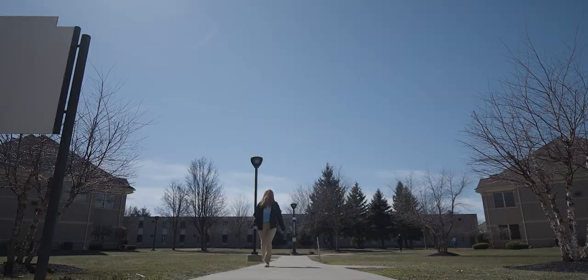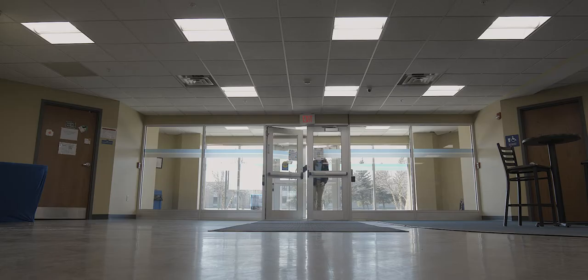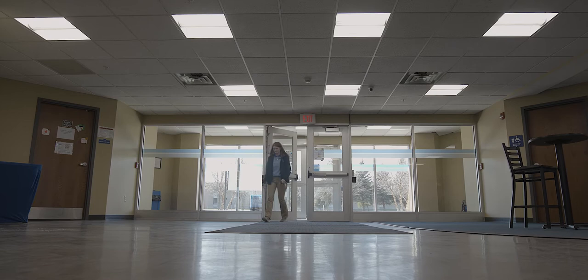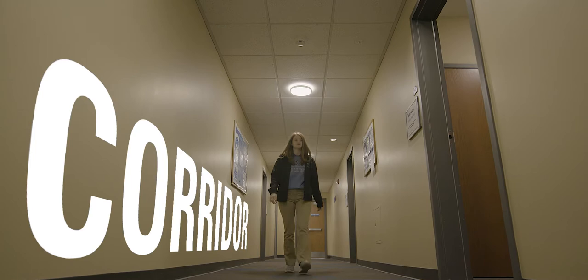Let's start with Trinity Hall. Trinity Hall is the largest of our three residential facilities. It was built in 2009 with state-of-the-art technology. This building houses over 150 students, predominantly new students to Hilbert College. Trinity Hall has two different styles of living within the building.